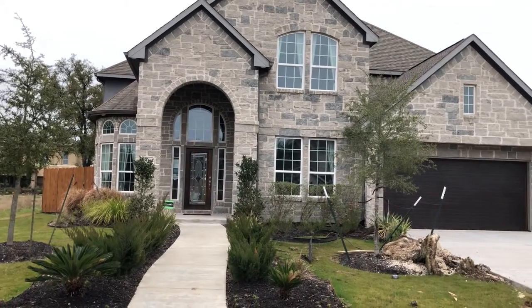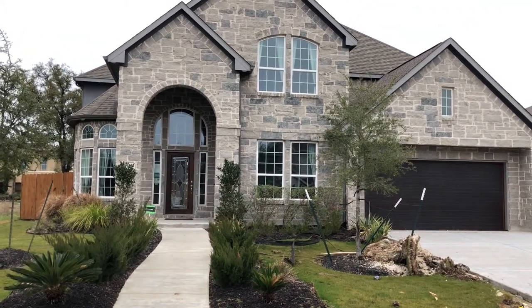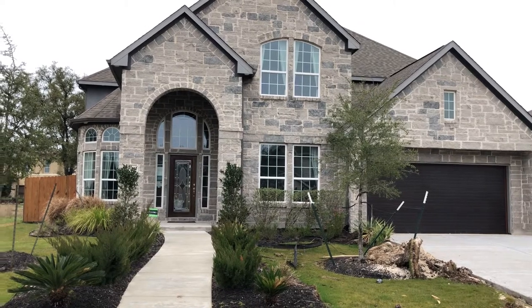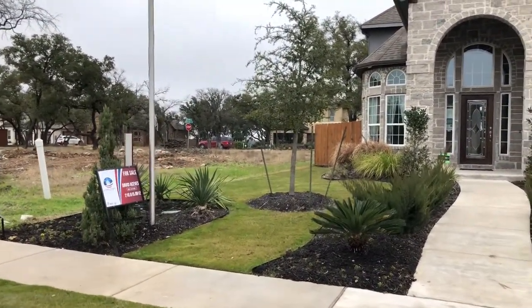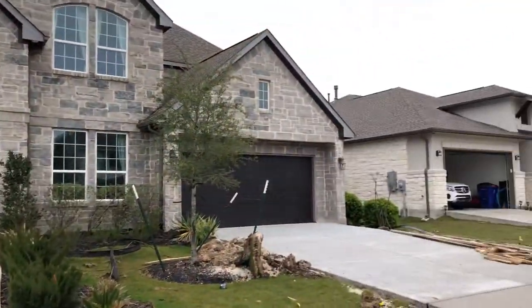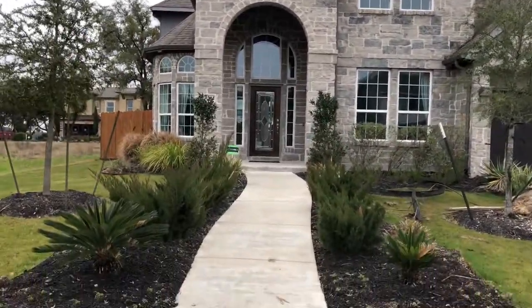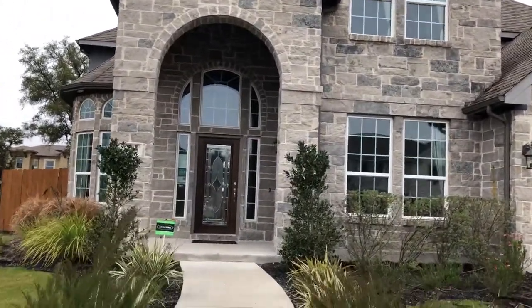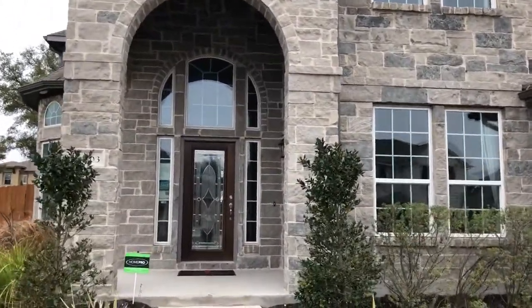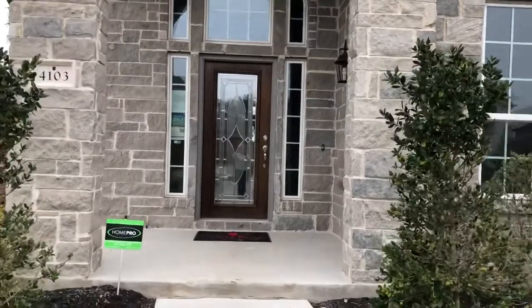Okay Sharon, this is Cedar Park, this is 4103 Logan Ridge and this is the former Castle Rock model home. They're leaving - this is the last one here I believe that they've got - and they're leaving it and going to another place.